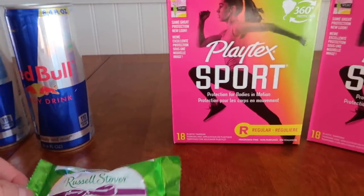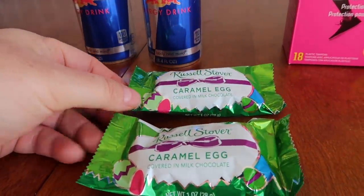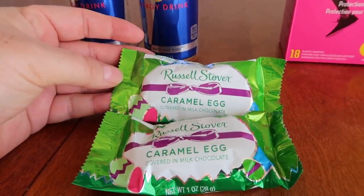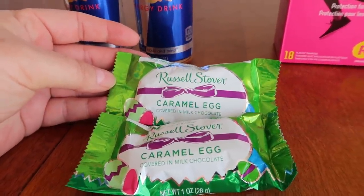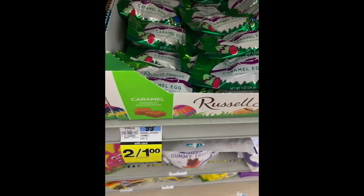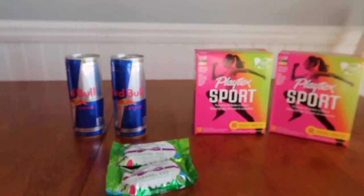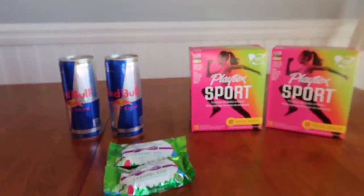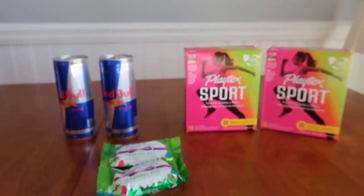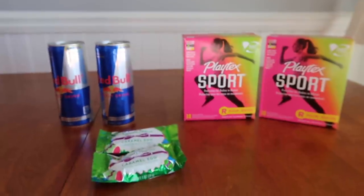And then the last little freebie is with the Russell Stover eggs. These are two for a dollar - you would pay that dollar out of pocket and then get back a dollar of bonus cash. This is one time per store card. Just a couple little dealios over at Rite Aid, and it's a really good day out there with some deals. As always guys, thank you so much for watching and I'll catch you in the next one. Bye guys!